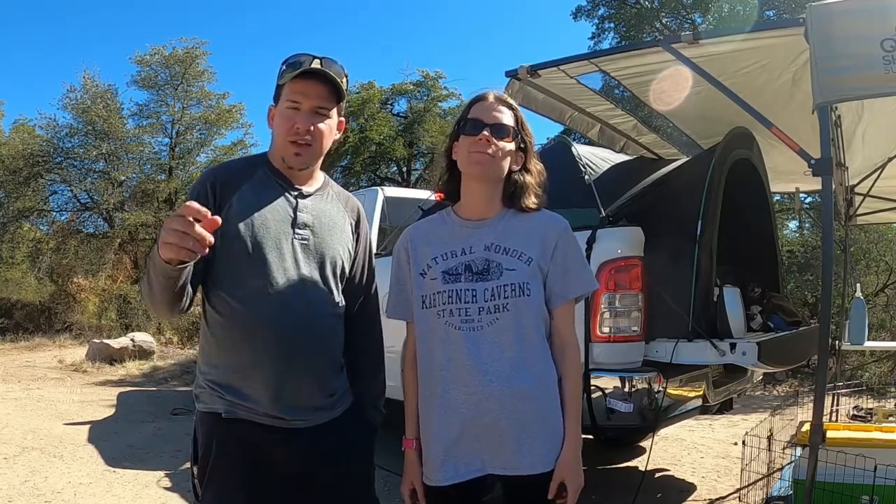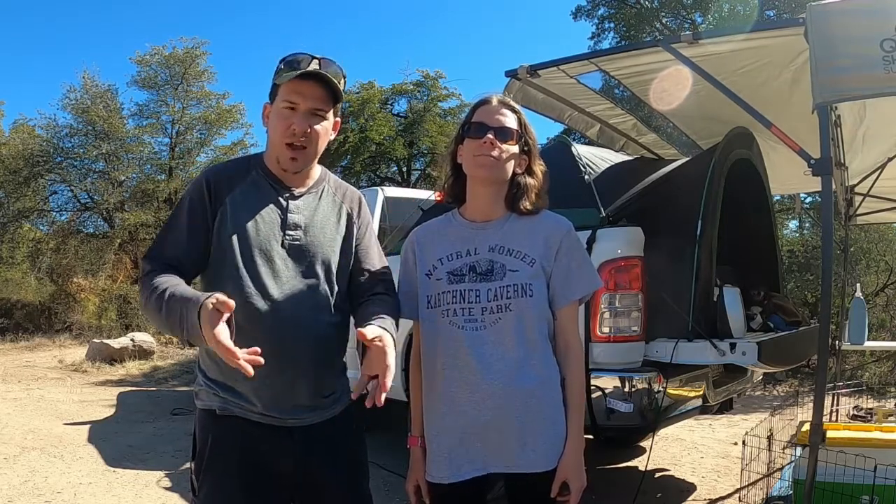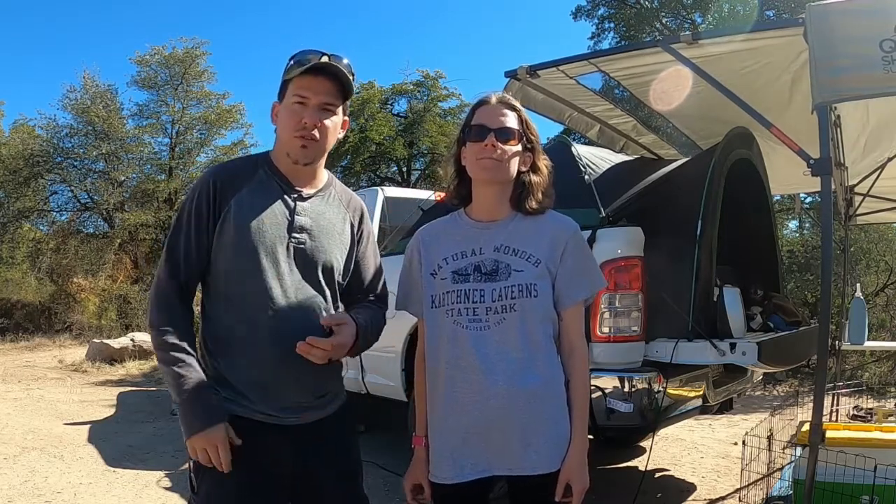Thanks for joining us. My name is Daniel. I'm Jennifer. This is Cherish the Journey, and today we are talking about truck tent camping. What is that? Well, it's pretty much you put a tent in the back of the truck — these tents are specifically designed to go in the back of your truck. So if you've never used one or you've never heard of one, stay tuned. We're going to tell you all the tips and tricks and what we learned about them.